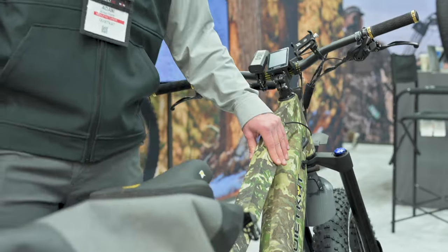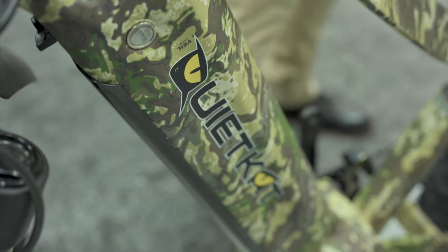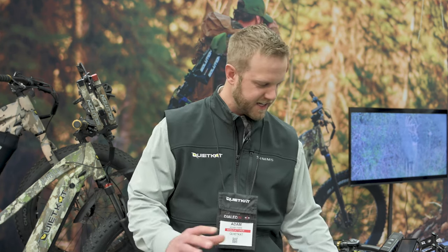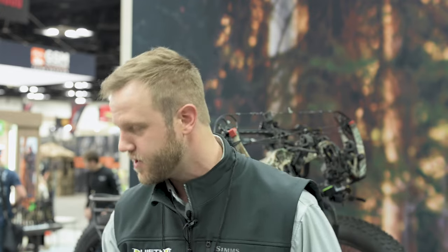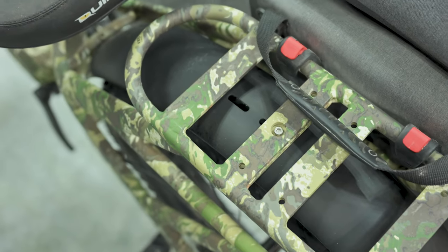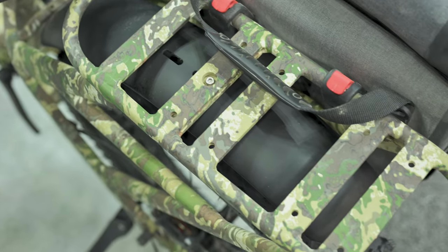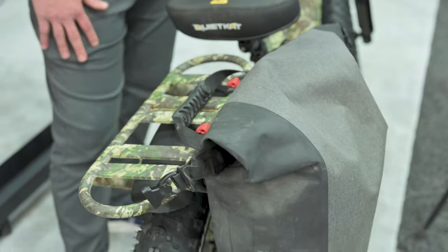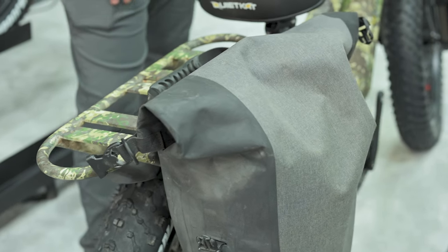Color options for this year: we came out with a Vail Cumbre Camo — a little different than last year's pattern — and we also offer this in a gunmetal, which has some really cool, solid, sleek designs. One of the nice features we upgraded to in 2022 is an integrated rear rack, which is actually welded to the frame. It's great for hauling quarters, throwing gear on the back, and hooking up your pannier bags — a really solid system to carry a lot more gear.